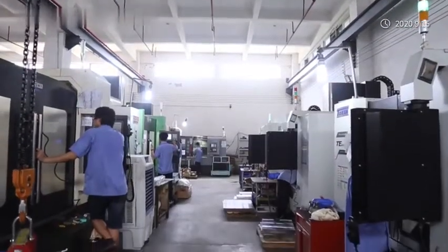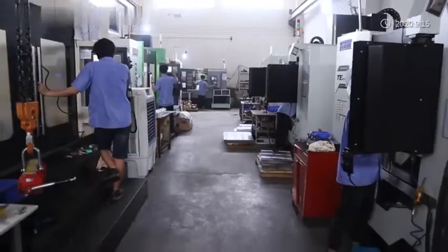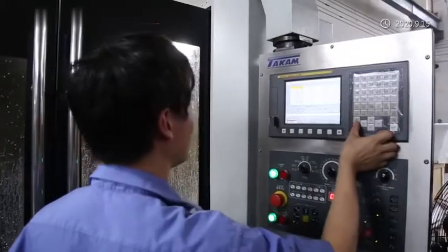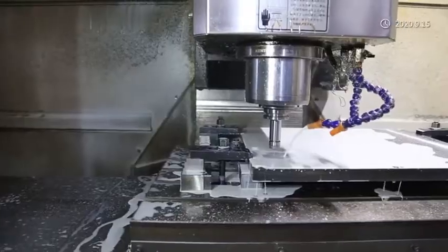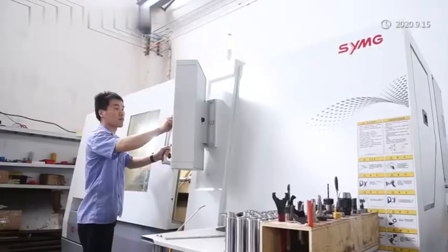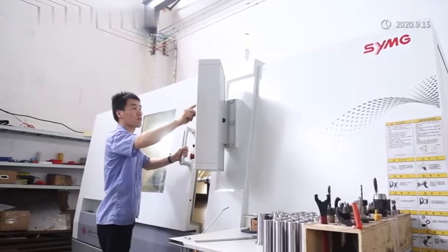Lingtie's screen printing machine is widely used for high-precision and automatic printing of heat transfer labels, nameplate, membrane switch, FPC, RFID, and IMD. The machine features an automatic register system to ensure high printing accuracy.